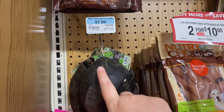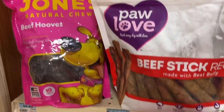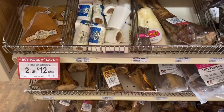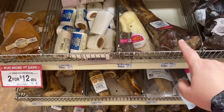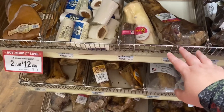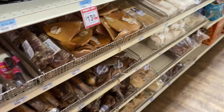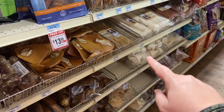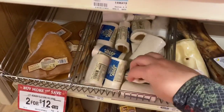Up here you've got your buffalo horns — those are also healthy. Come down here and you start looking at bones that are brown; these are bones that have been cooked, basted, smoked — you want to ignore all of that. And anything that's white has been bleached, so you see that, you want to avoid that as well.